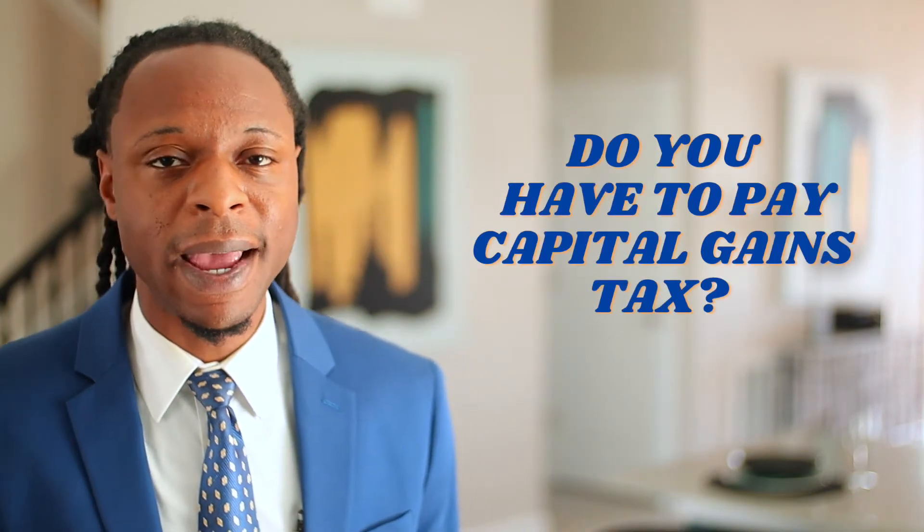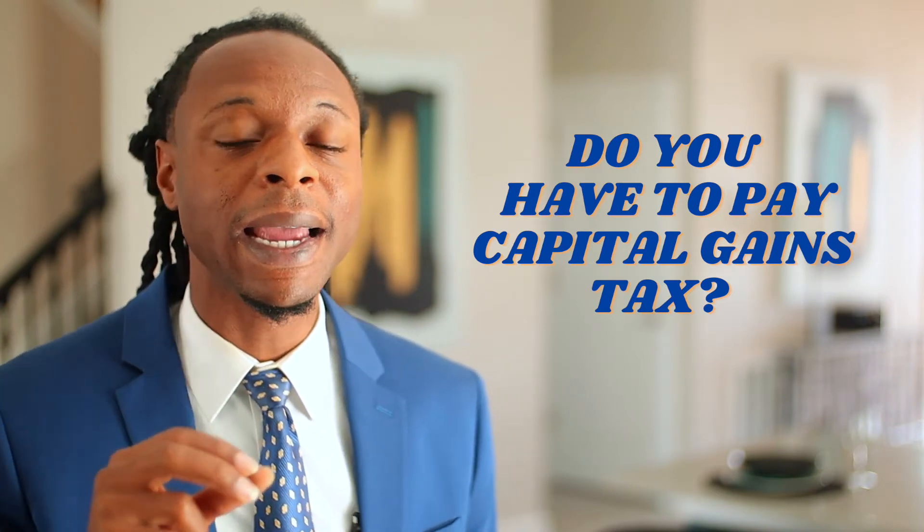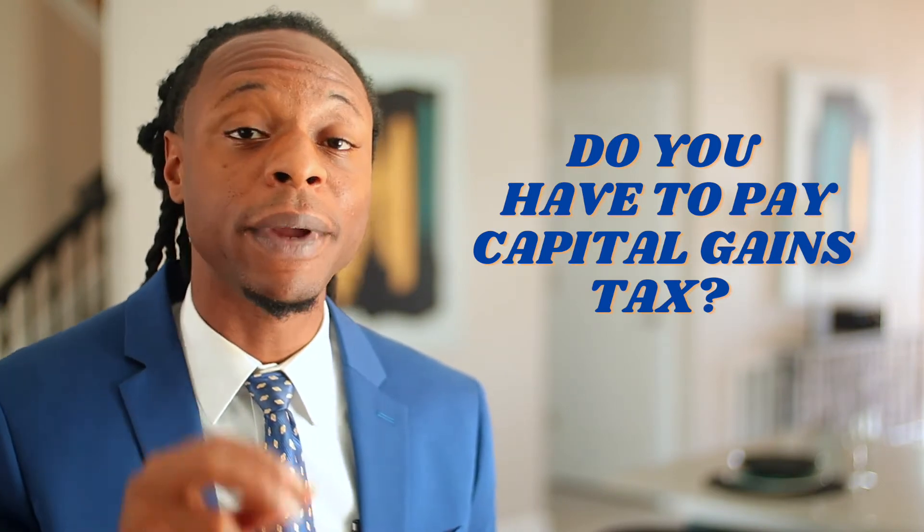Do you have to pay capital gains tax on homes that you sell to a family member? Regardless of who you sell your house to, it is unlikely you would ever have to pay capital gains taxes. For example, if you bought a home 20 years ago for $100,000 and sold it today for $200,000, your capital gains would be $100,000. However, the IRS allows an exclusion of up to $250,000 for single people and up to $500,000 for married couples. In this example, your capital gains of $100,000 falls below both exclusions, so you wouldn't have to pay capital gains tax.